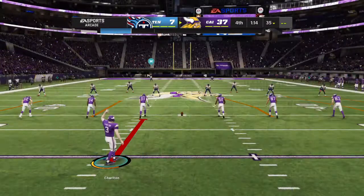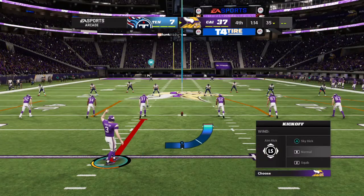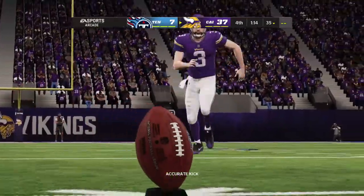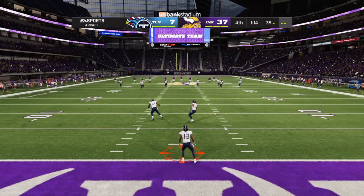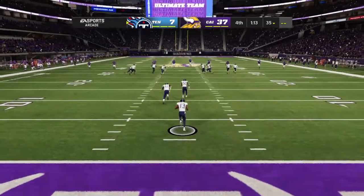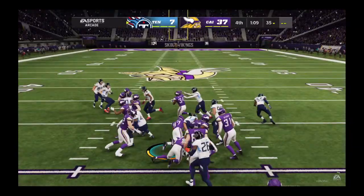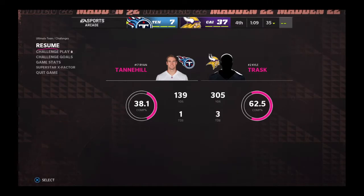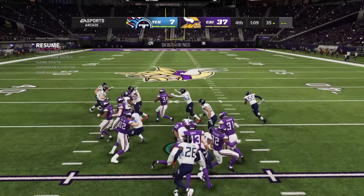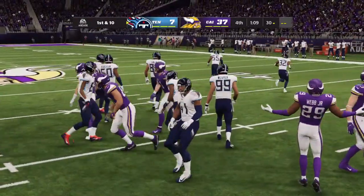They got the ball in great field position — one play later, end zone. Out is the kickoff unit as they run up and send this one away. Taking it about the one. A nice return sets him up pretty good here, right at the 30-yard line.